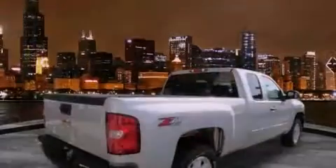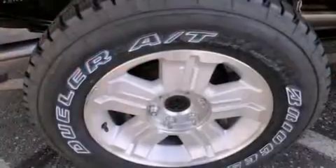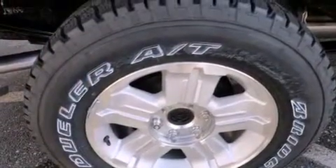All of the following features are included: alloy wheels, air conditioning, cruise control, a CD player, OnStar, an anti-lock braking system, dual airbags, full-power accessories, and a trailer towing package.